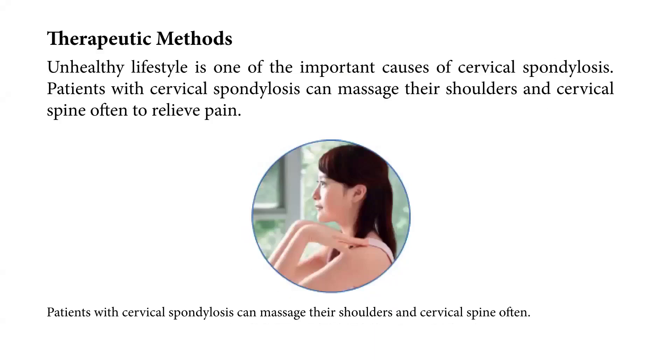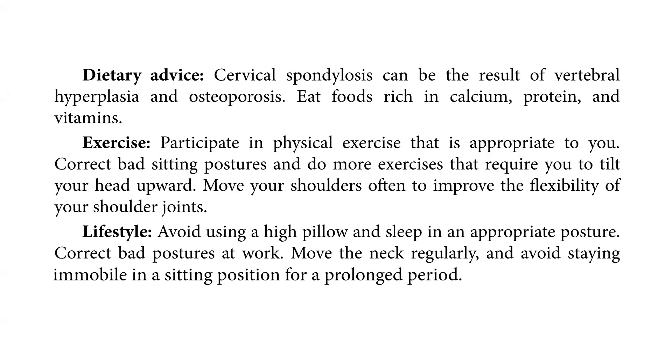In this picture, we see the therapeutic methods. Unhealthy lifestyle is one of the important causes of cervical spondylosis. Patients with cervical spondylosis can massage their shoulders and cervical spine often to relieve pain.